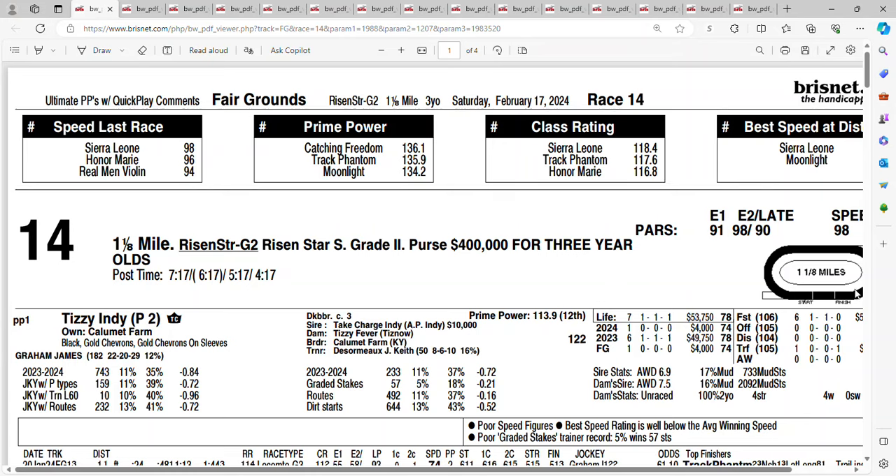Let's take a look at race number 14 at the Fair Grounds on Saturday — the Grade 2 Risen Star Stakes. It's my hometown racetrack in New Orleans. Before I take a look at the race, I want to welcome those of you who have recently subscribed to my channel. Thank you for subscribing. I post a full field analysis. Bear with me a little bit — my voice might sound different. I've been battling allergies, and so far the allergies are winning.